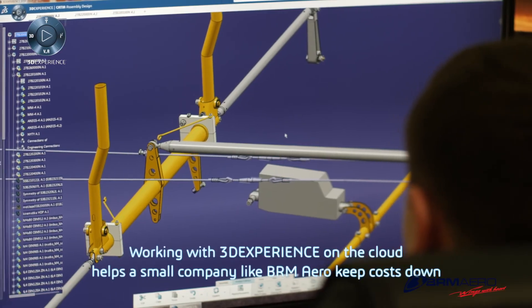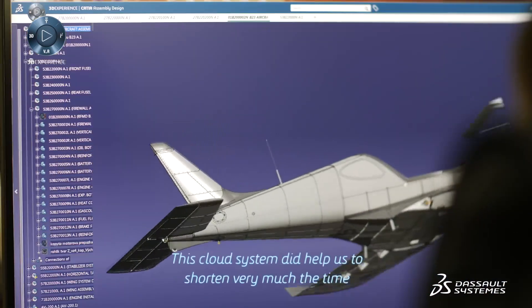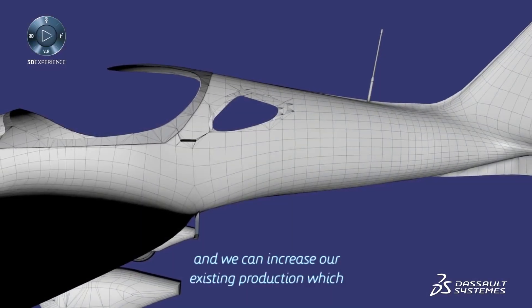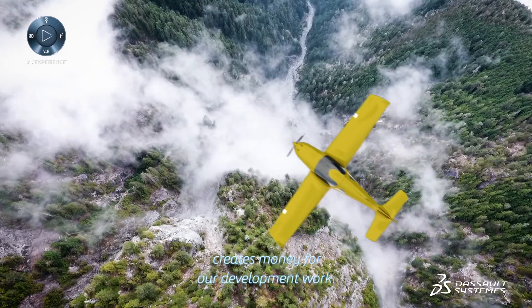Working with 3DEXPERIENCE on the cloud helps a small company like BRM Aero keep costs down. This cloud system helped us to shorten the time considerably, and we can increase our production output, which creates funding for our development work.